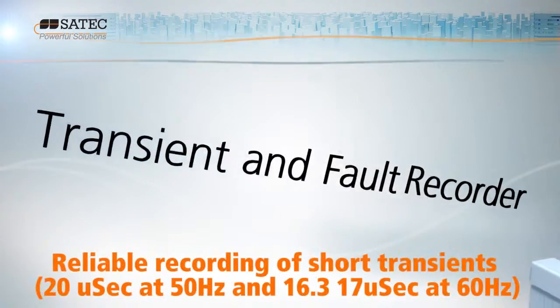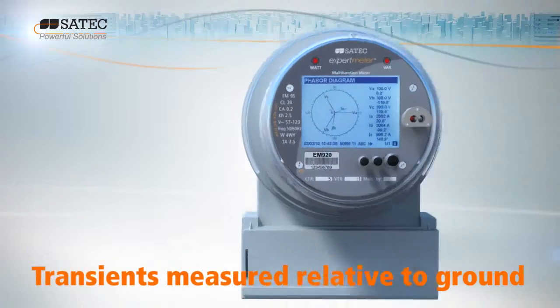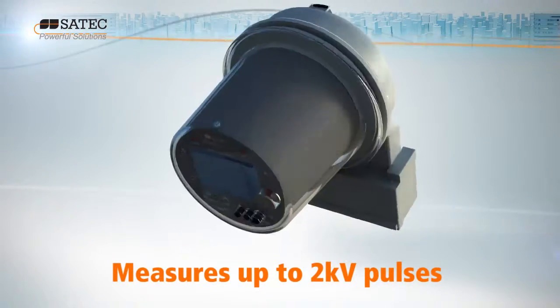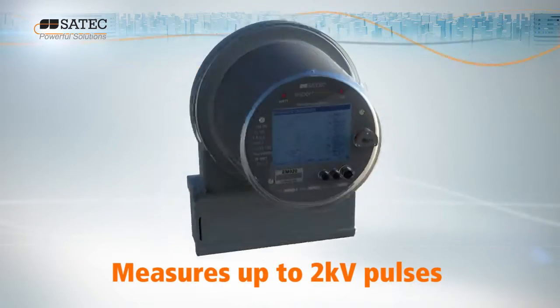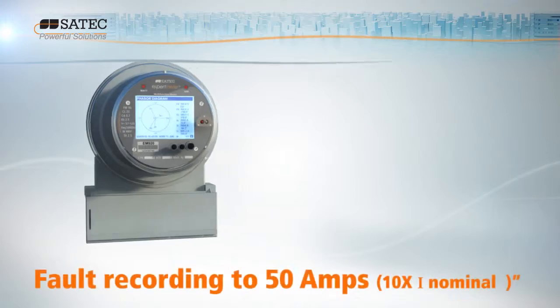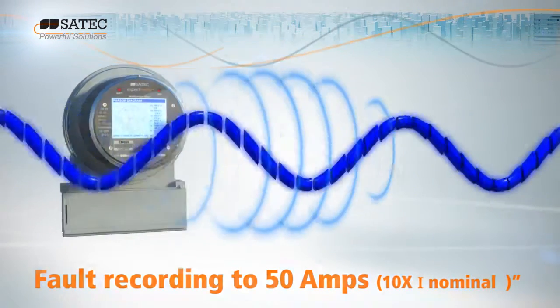As a transient and fault recorder, the EM920 meets the strictest power quality standards, recording short pulses in a separate electronic channel with a sampling rate of 1024 samples per cycle. The digital fault recorder generates ready-for-use fault reports on up to four current channels.